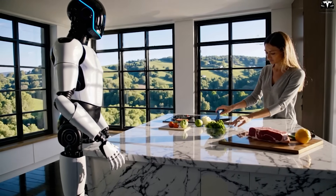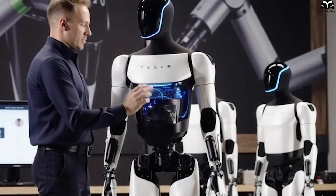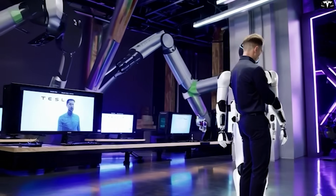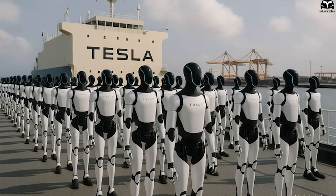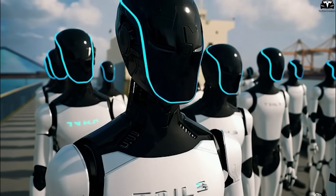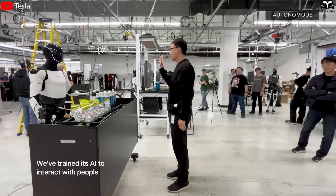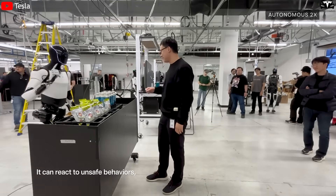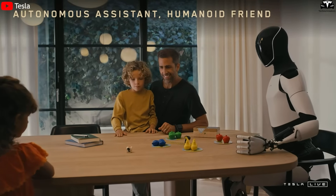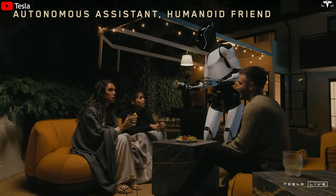Some estimates suggest factories could see a 20–30% productivity boost simply by integrating Tesla bots into their workflow. Moreover, when paired with AI analytics, Optimus can help forecast demand, optimize inventory, and recommend process improvements in real time — transforming the robot from a labor-saving device into a strategic asset. Optimus could unlock entire business models: in retail, an AI-powered sales assistant; in agriculture, helping plan and harvest crops; in personal services, acting as a home assistant for cleaning, cooking, and elder care. These are viable use cases that reduce operational expenses and open new revenue streams.